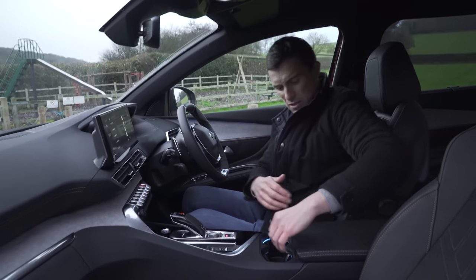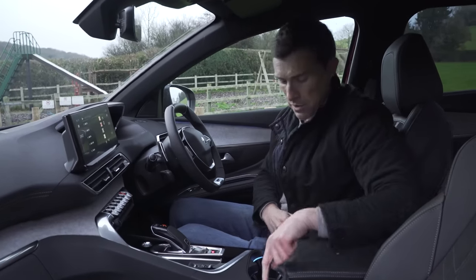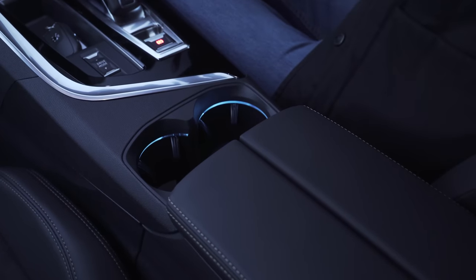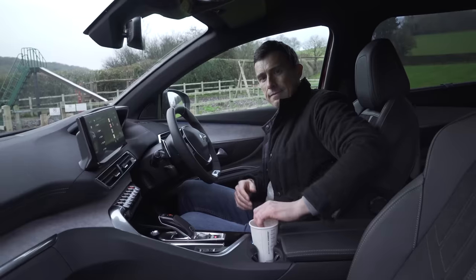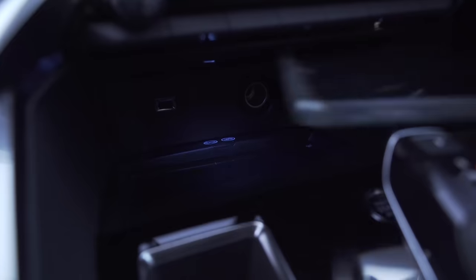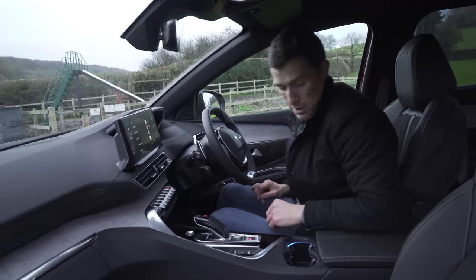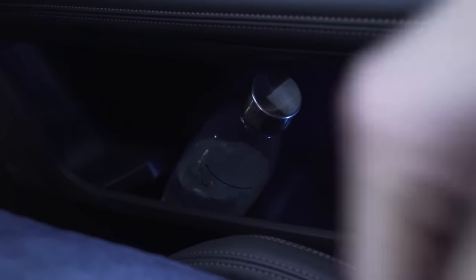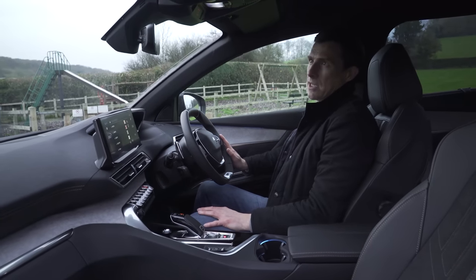As for in-car storage, it's all right. Underneath here you've got a big cubby with plenty of space and a little tray. You've got a couple of cup holders, though if you have a larger cup in there your arm rest ends up in your coffee. There's another tray for your car keys and the obligatory place for your mobile phone — this one has wireless charging. The door bins are good too; a big bottle fits easily, you can go crazy and fill it up. Generally quite a practical interior.